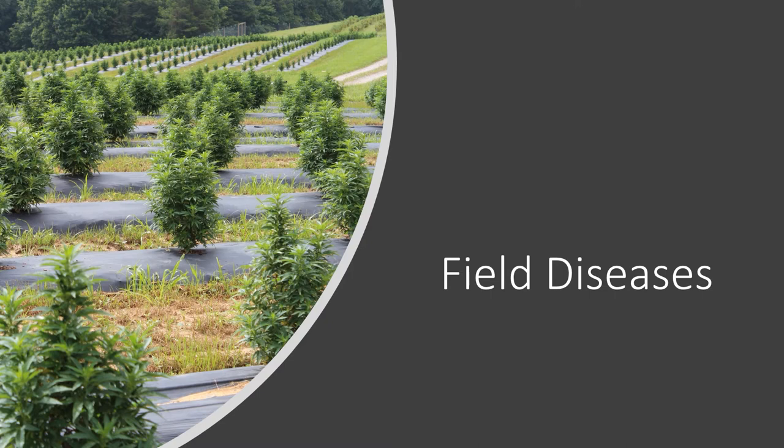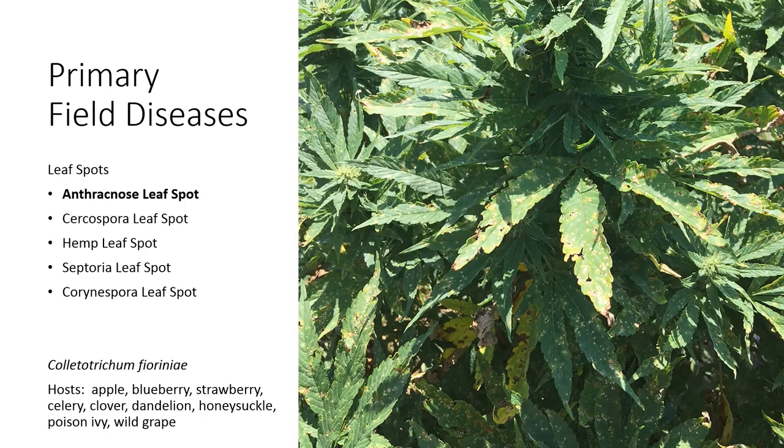Now let's move on to field diseases. Most of our hemp in Kentucky is grown at the field level, and this is by far where I see the most diseases, so this section will be much longer than the greenhouse section. In terms of primary field diseases, let's start with leaf diseases.